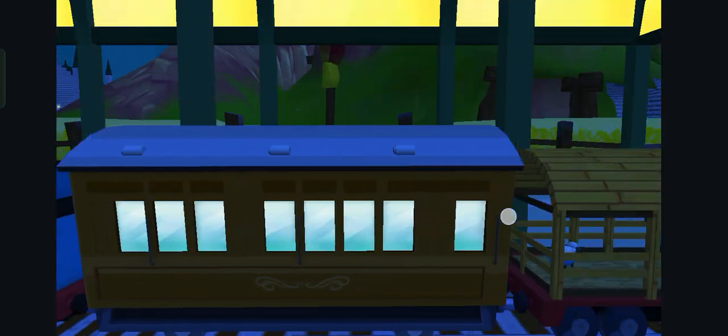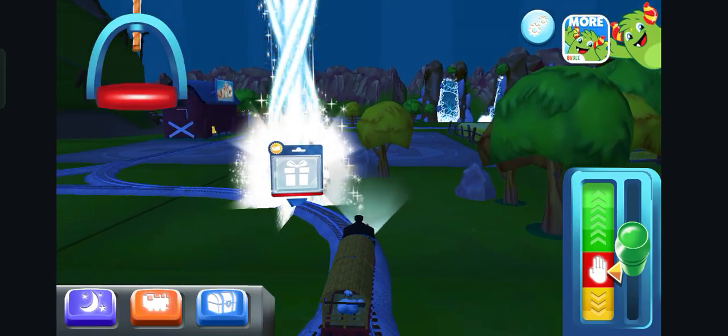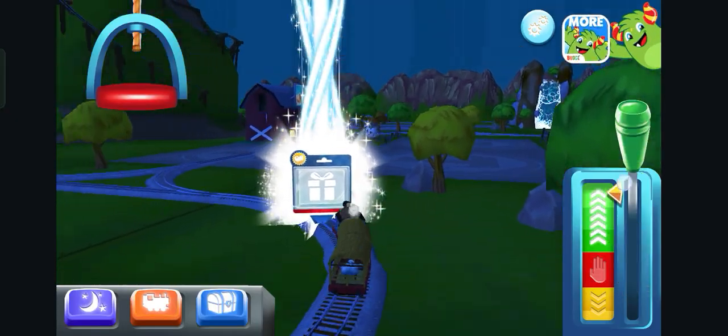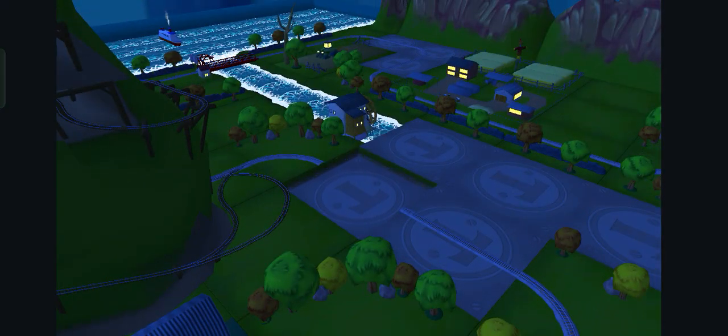The passengers have arrived — Annie says thank you! Which way do you want to go? Next stop. Great!